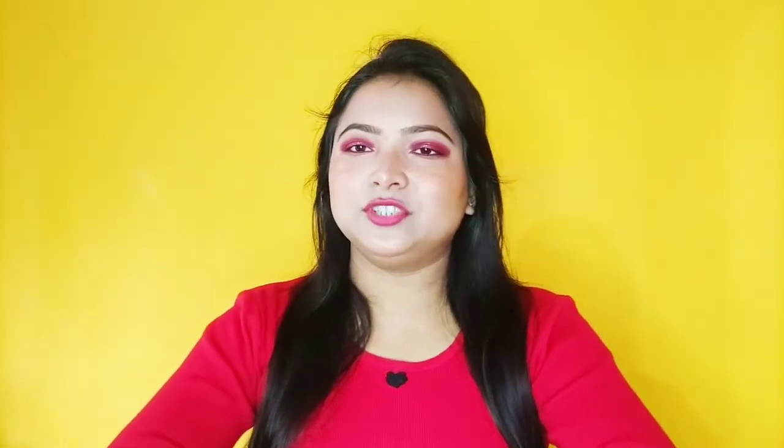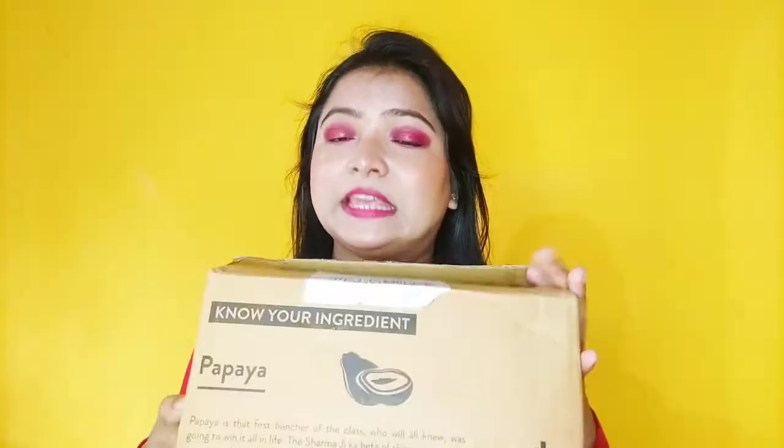First of all, I want to mention that this product I ordered was for my dad, because he has acne, spots, and sunburned skin on his face. That's why I asked for advice on how to care for his skin, and that's why I ordered this skincare kit.